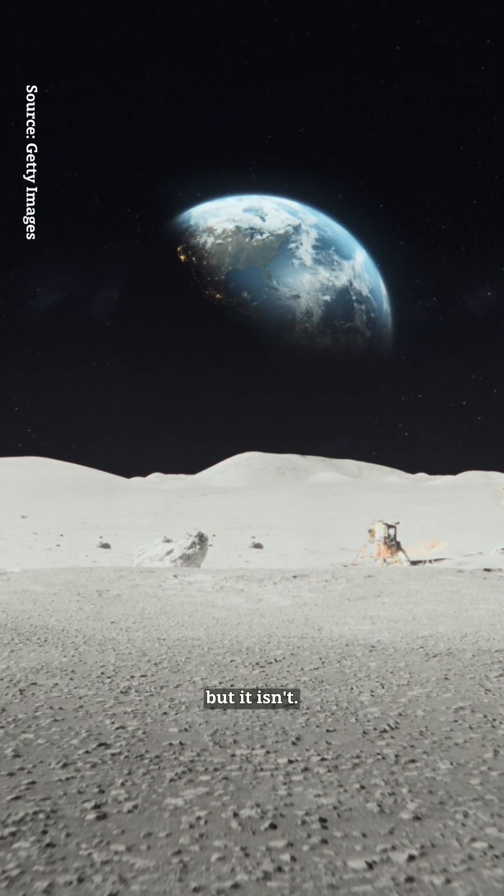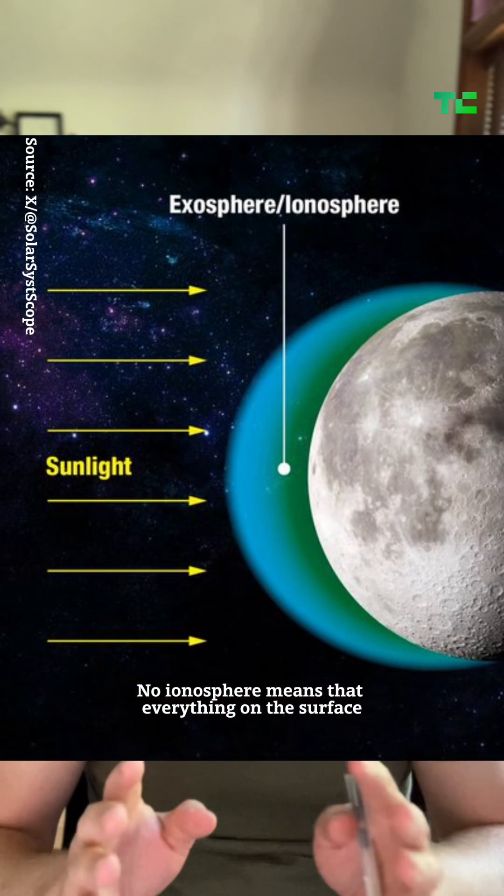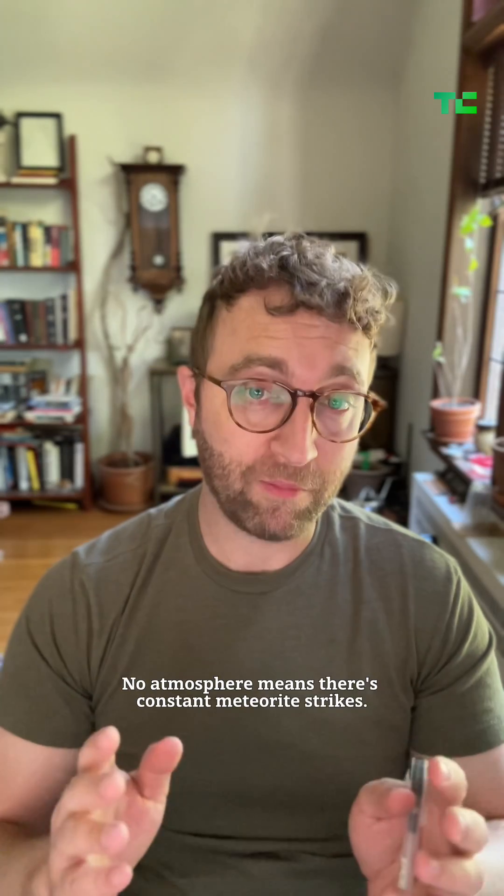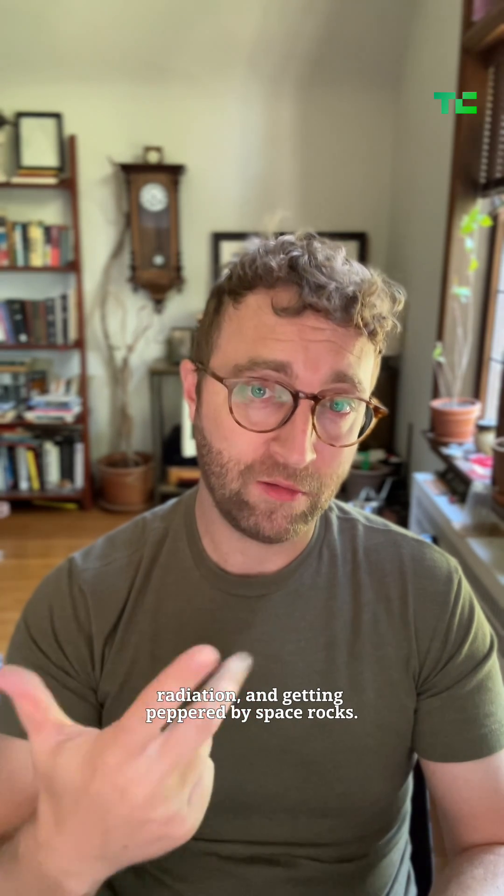Here's the thing about the moon — it looks chill, but it isn't. No ionosphere means that everything on the surface gets absolutely baked by solar and cosmic radiation. No atmosphere means there's constant meteorite strikes. I wouldn't build my house there. But 100 meters below the surface in a lava tube, you're protected from heat, radiation, and getting peppered by space rocks. We've known that for years, but we've just never found an entrance to these tubes.